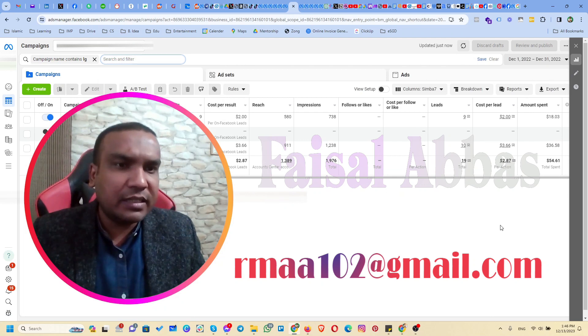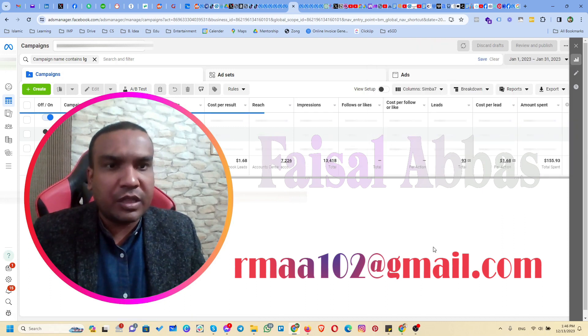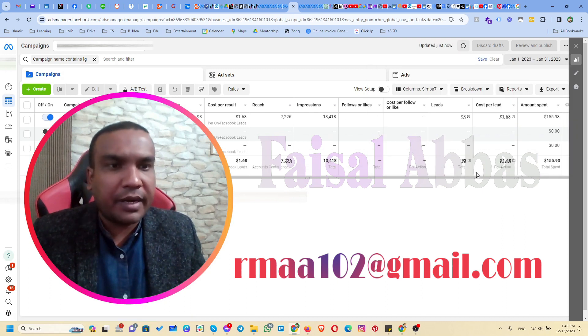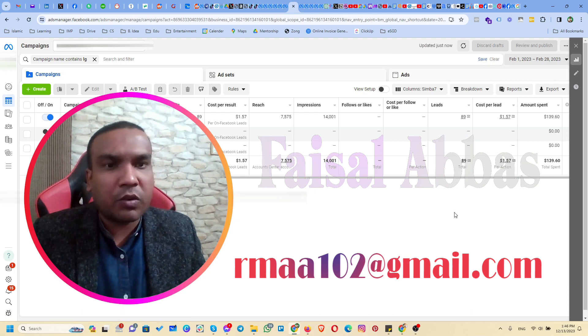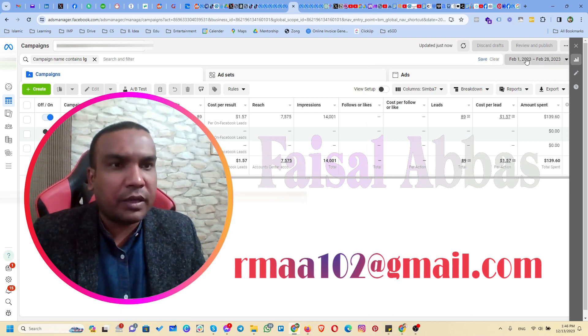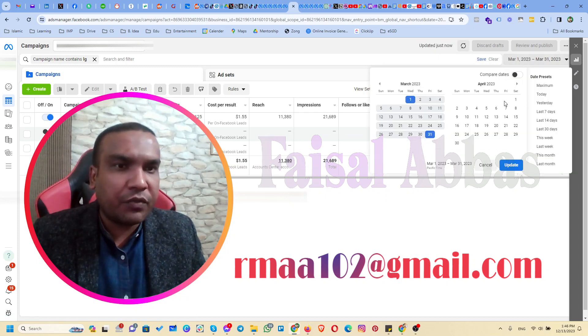In the first month of December we got 19 leads and the cost per lead was $2.87. In the next month of January we got 93 leads and the cost was $1.68. In February 2023 we got 89 leads, and then in March we got 125 leads.